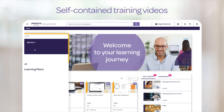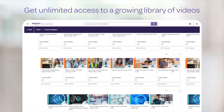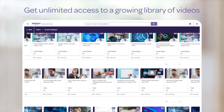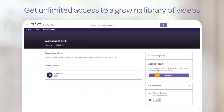Our LMS offers self-contained training videos produced by experts at Pronto Software, ensuring that you receive accurate and up-to-date information. With unlimited access to our growing library of comprehensive learning plans, you can master out-of-the-box features, tackle complex engagements, and streamline onboarding for new staff.